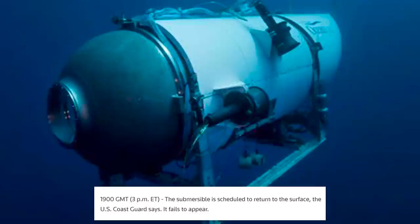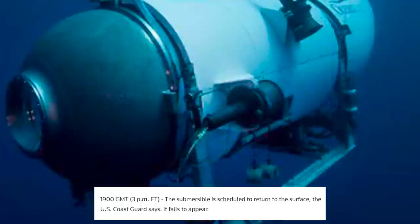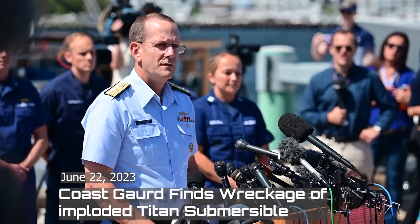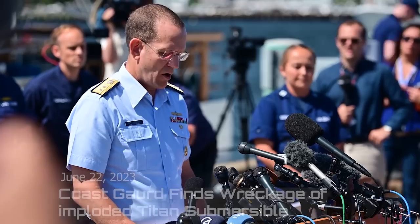By 3 p.m., the Titan submarine was supposed to be back on the surface and it wasn't, so they reported it missing. After 16 hours, the fusible links holding the weights should dissolve and it should surface automatically. But the Titan never resurfaced. That morning, an ROV, or remote-operated vehicle, from the vessel Horizon Arctic discovered the tailcone of the Titan submersible approximately 1,600 feet from the bow of the Titanic.